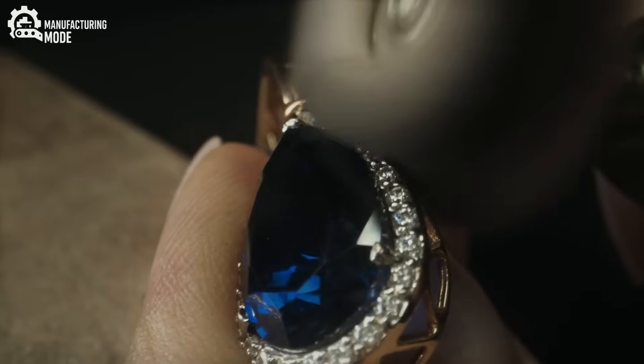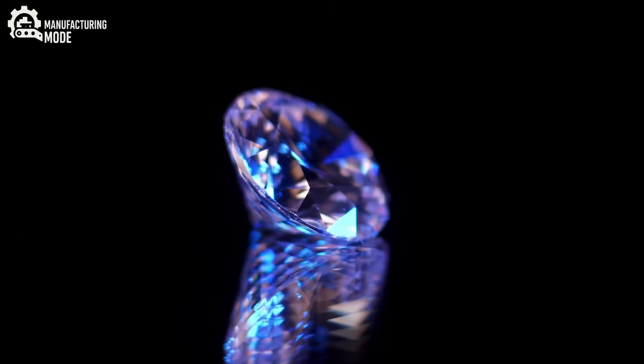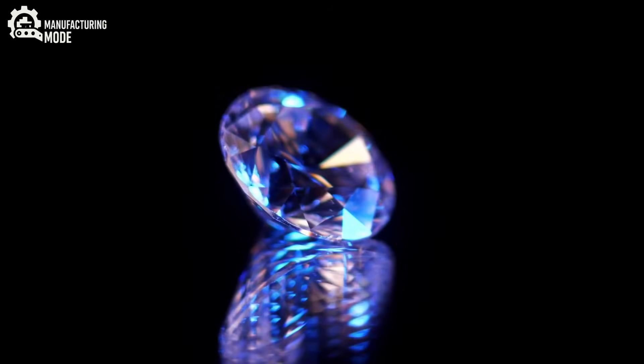Have you ever held a diamond and wondered: was this forged in the heart of the earth over billions of years, or grown inside a machine in just a few weeks? The answer may shock you.